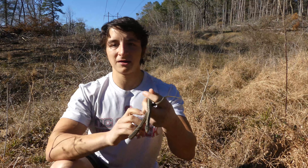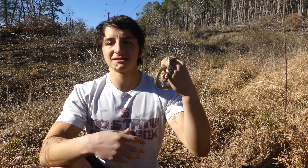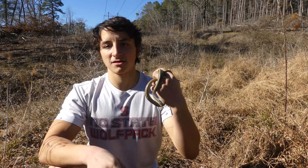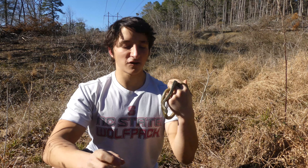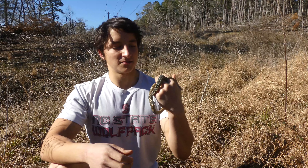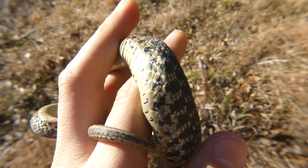Look at this absolutely gorgeous little eastern garter snake. This is actually the very first snake I've seen in 2021, and I could not be happier with the individual or even the species for this time of year. It's about 65 degrees and sunny right now, so pretty much optimal snake basking temperature.